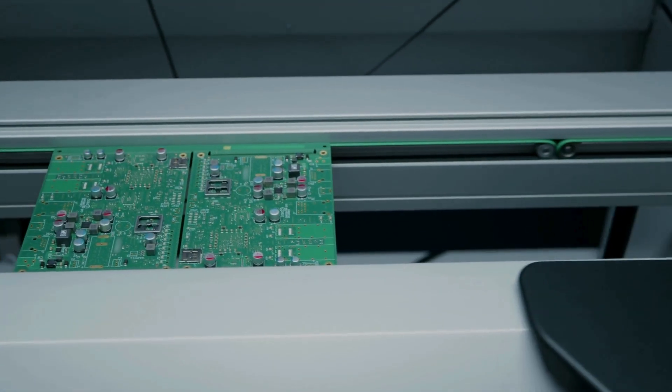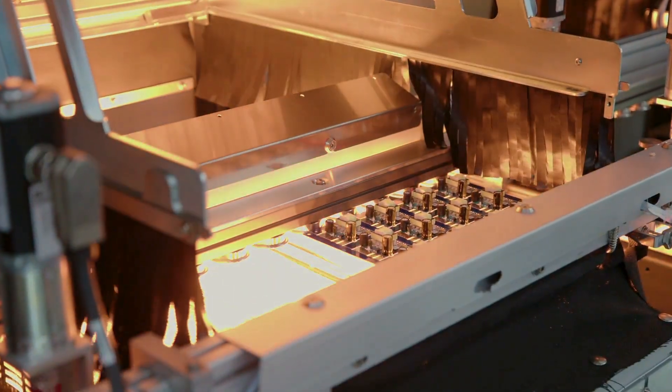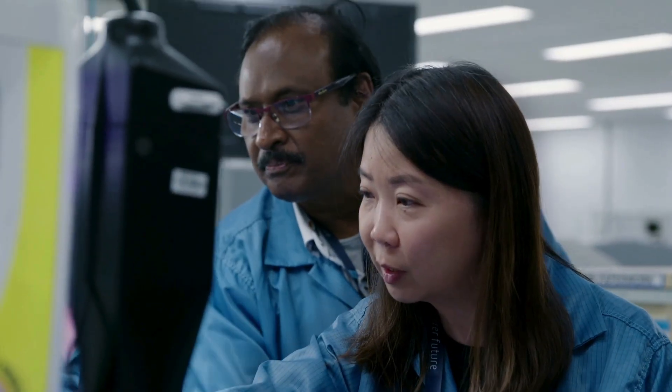We develop your technical requirements to ensure alignment with quality, regulatory, manufacturing and testing standards, streamlining your pathway to production.